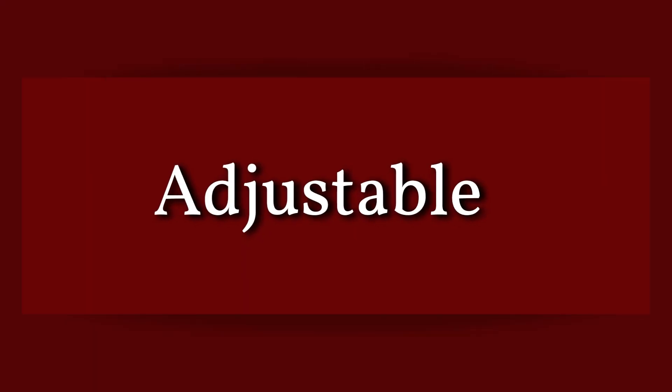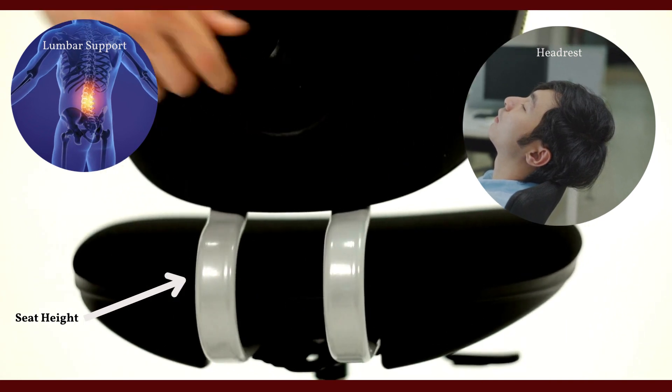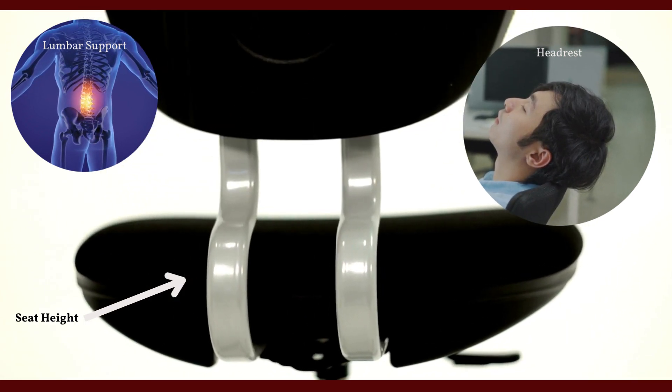Third is adjustable. Many mesh chairs come with adjustable features such as lumbar support, headrest, and seat height. This allows you to customize the chair to your own needs and preferences.